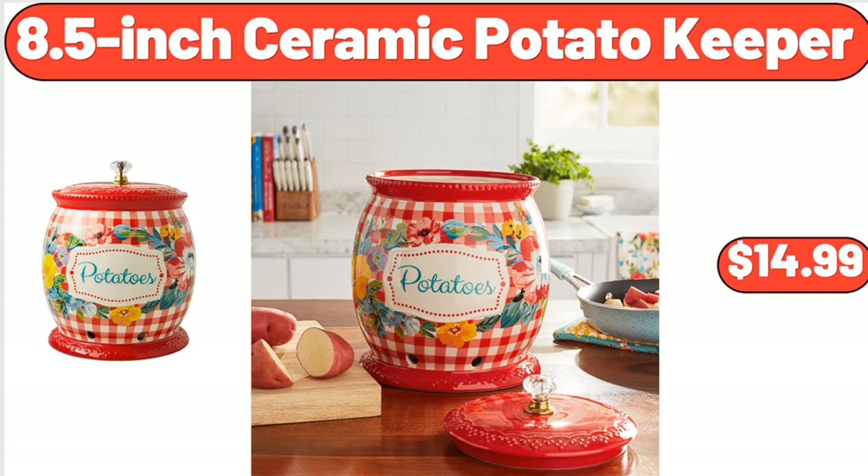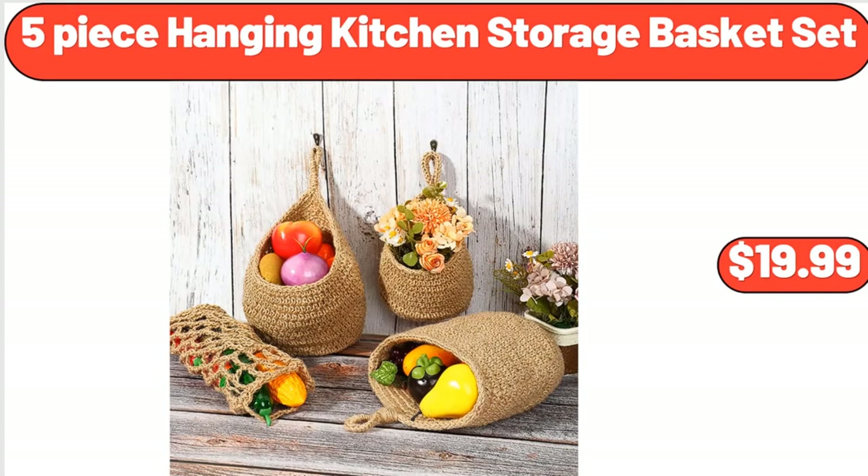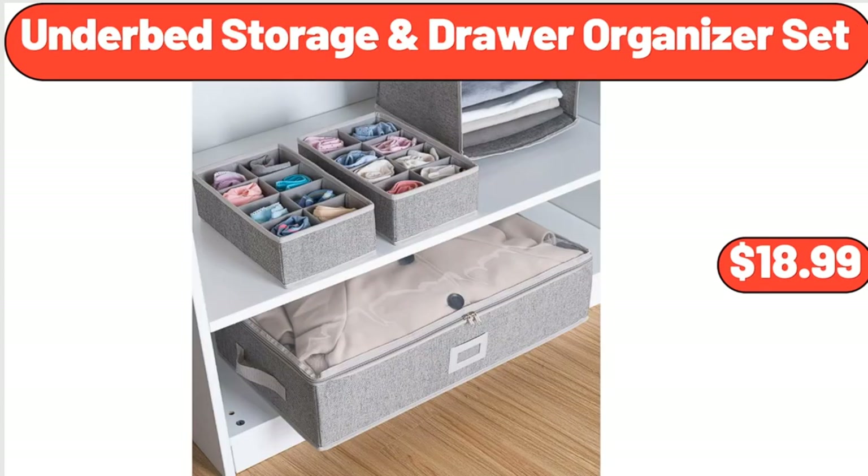8.5-Inch Ceramic Potato Keeper, $14.99. Easy Home 3.5 Portable Fan, $7.99. 5-Piece Hanging Kitchen Storage Basket Set, $19.99. Under Bed Storage and Drawer Organizer Set, $18.99.